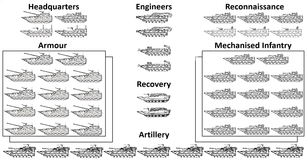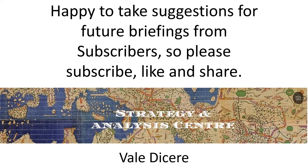The Combined Arms Battalion can of course be augmented by assets from the Amphibious Combined Arms Brigade, which will be the subject of a future briefing. That concludes today's briefing. Thank you for watching. Happy to take suggestions for future briefings from subscribers, so please subscribe, like and share.